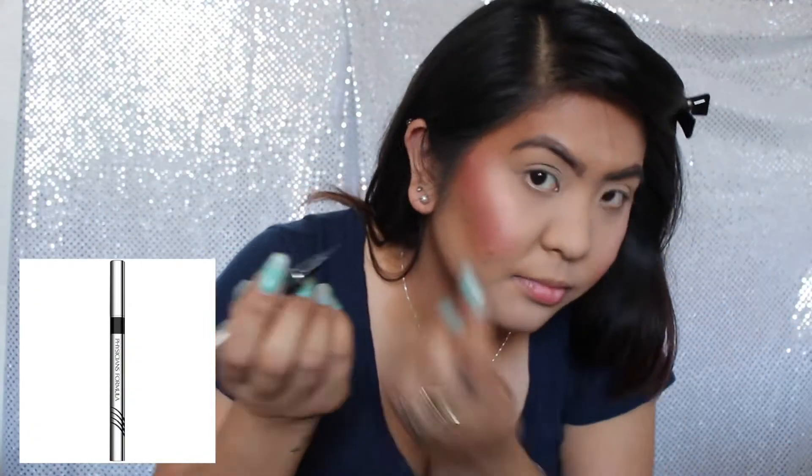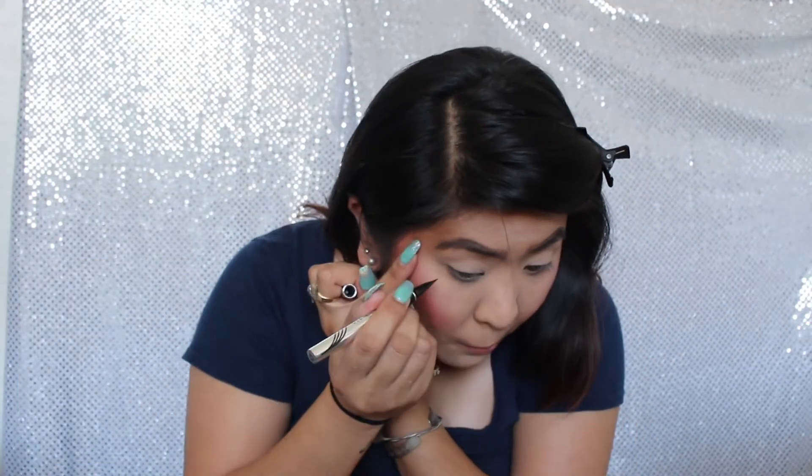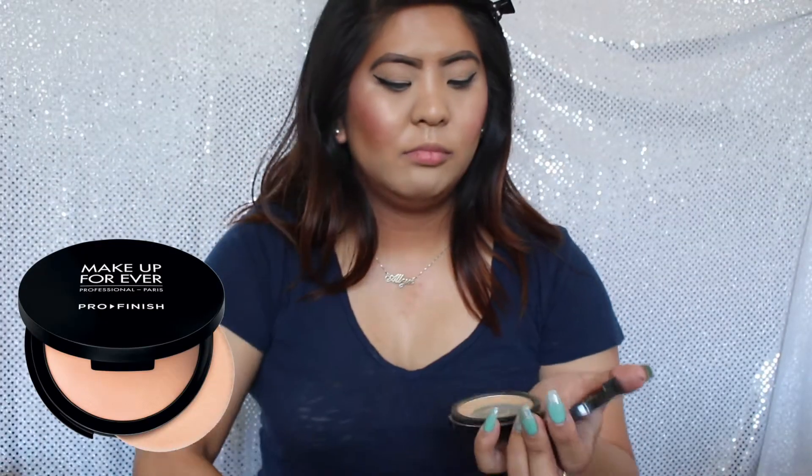Now I'm gonna apply some eyeliner using the Physician Formula Eye Booster in the shade Ultra Black. Now to give me some color again, I will be applying the Makeup Forever Pro Finish Powder Foundation in the shade 127.